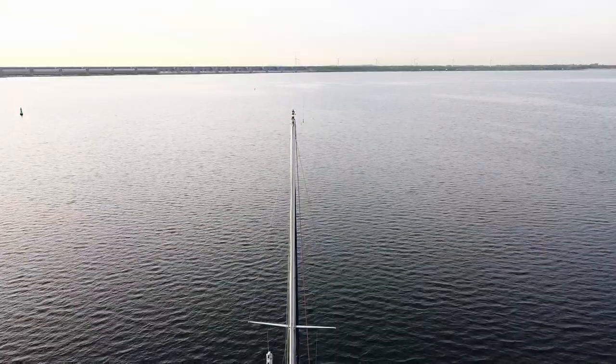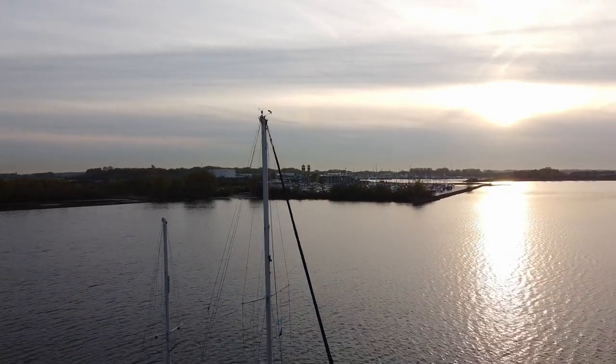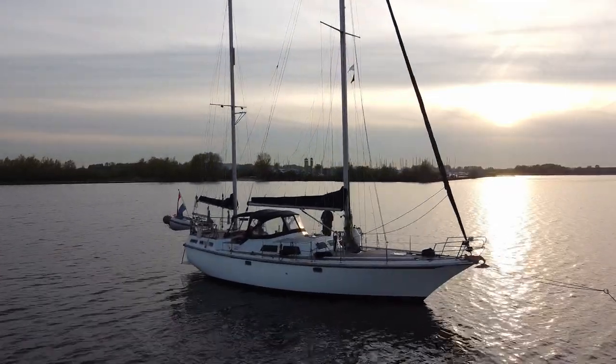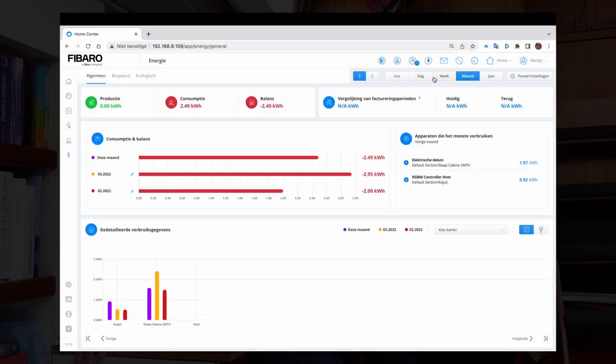We can always charge batteries with the alternator from the engine, but that is time-consuming, noisy, smelly, and not very environmentally friendly. We do not have solar panels or a generator yet, so being energy efficient allows us to stay longer at sea or at anchor before our power runs out. Currently our electric system is monitored by a Victron Cerbo GX system, but the Home Center Light 3 monitors and controls the use of electricity by individual appliances such as lights, heating, and the electric blanket.